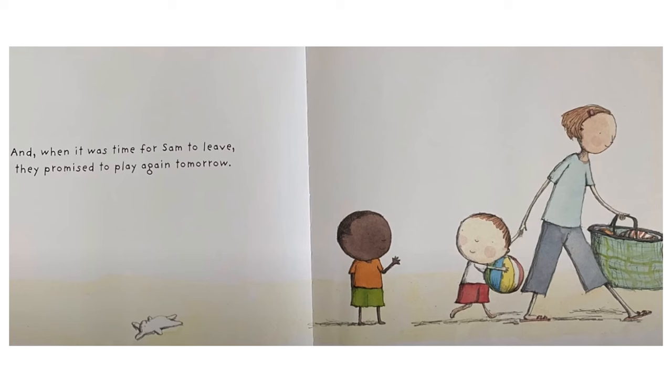And when it was time for Sam to leave, they promised to play again tomorrow. This picture shows Sam walking away with his mother carrying the beach bag, and Sam has the colorful beach ball. Thomas is waving goodbye, and far on the left page you can see Jump laying in the sand.